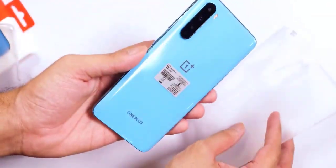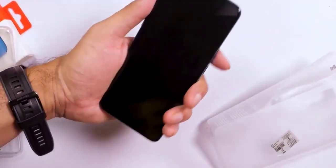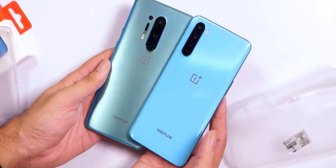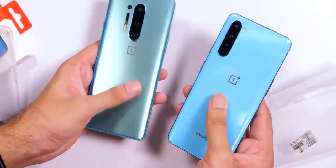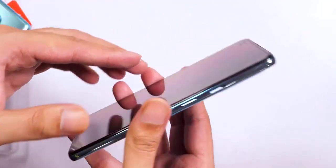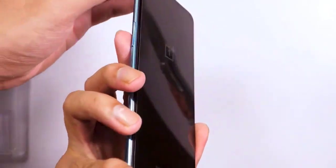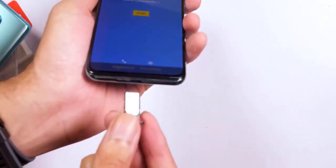Before we get up close and personal with the Nord, let's take a gander inside its retail box. The black box has the Nord branding plastered on top, and opening it reveals the phone lying atop a plastic tray. Inside a small cardboard envelope, you'll find a silicone case, a SIM eject tool, the usual documentation, and a welcome letter. Below that you'll find the Warp Charger and the signature red Type-C cable.